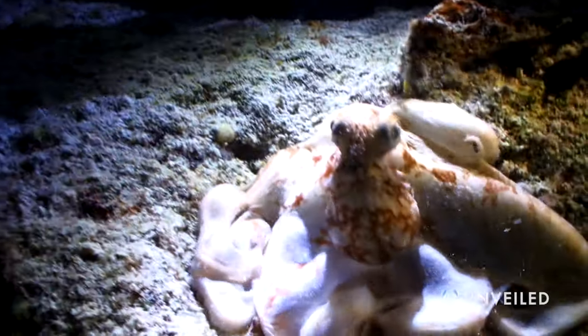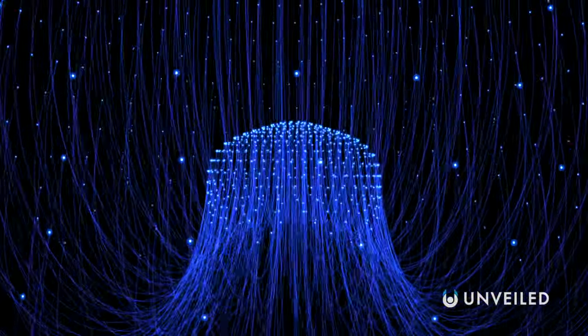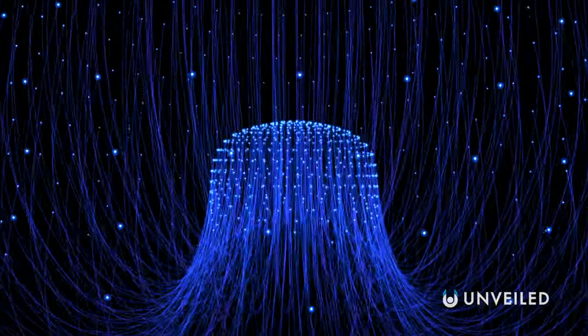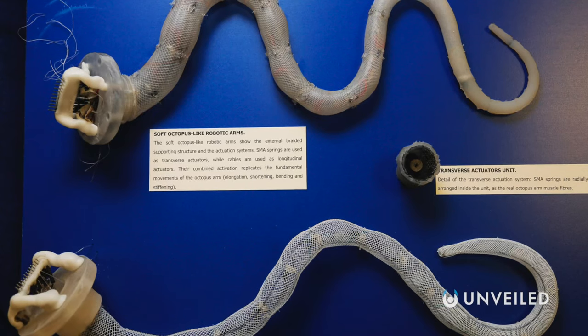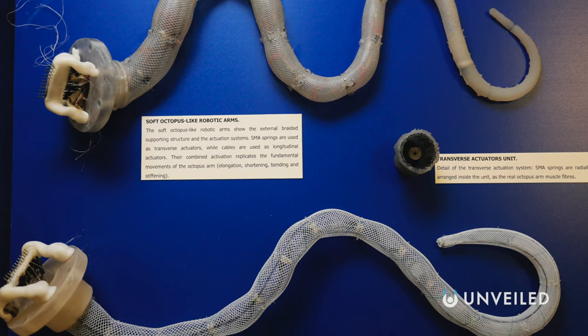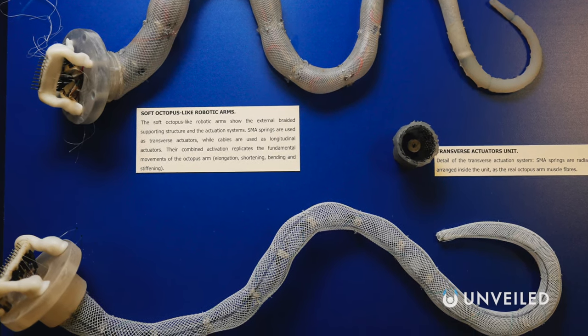Could we replicate the way such animals move in robot form? So far, the answer seems to be yes, we can do that. However, novel designs are one thing, but what are they actually for? What are the applications of a robot that works like an octopus? And, to get back to today's title, how might it someday make its way into the human body?